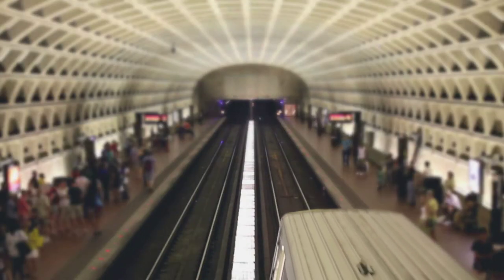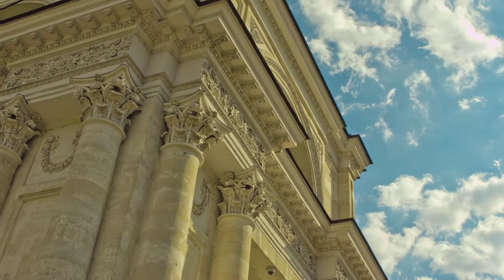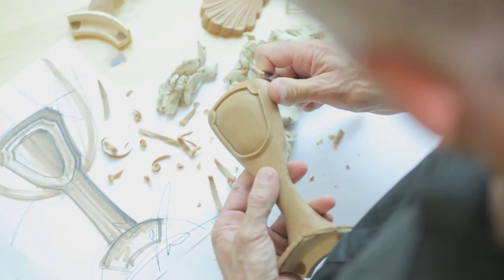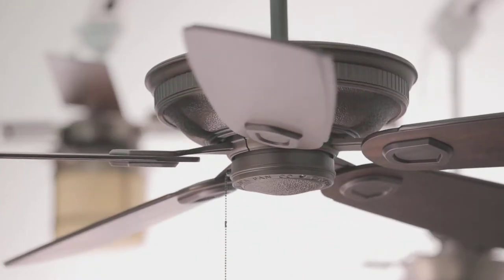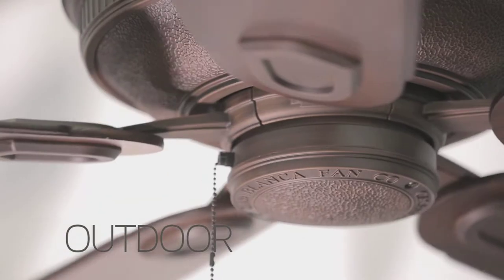I try and look for textures everywhere and really try to figure out a way to make them current. Then I take those ideas and really put them to paper. The things that we design have a personal touch — it's not computer-generated. Elegance refined in a variety of styles: traditional, transitional, contemporary, outdoor.